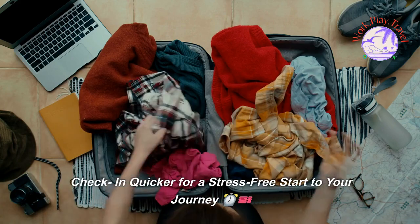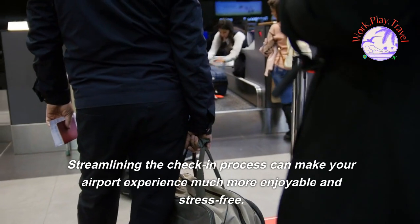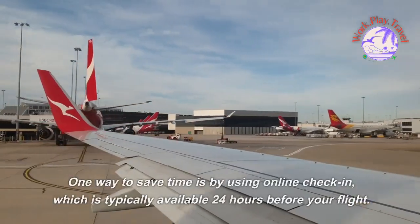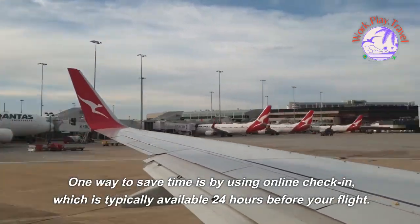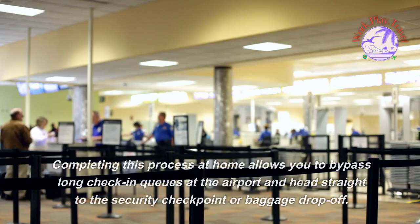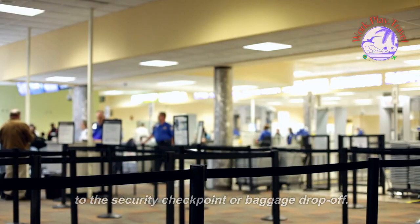Check in quicker for a stress-free start to your journey. Streamlining the check-in process can make your airport experience much more enjoyable. One way to save time is by using online check-in, which is typically available 24 hours before your flight. Completing this process at home allows you to bypass long check-in queues at the airport and head straight to the security checkpoint or baggage drop-off.